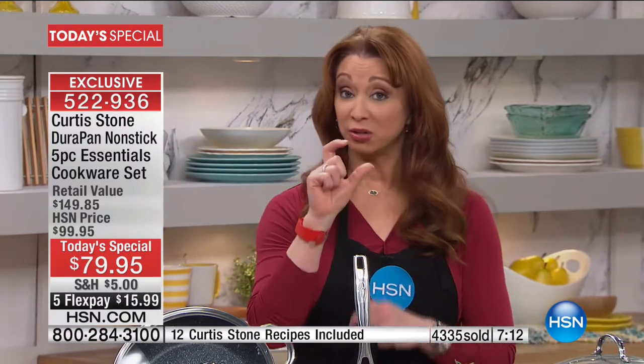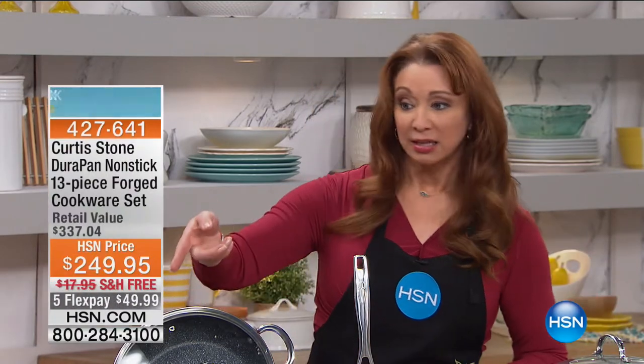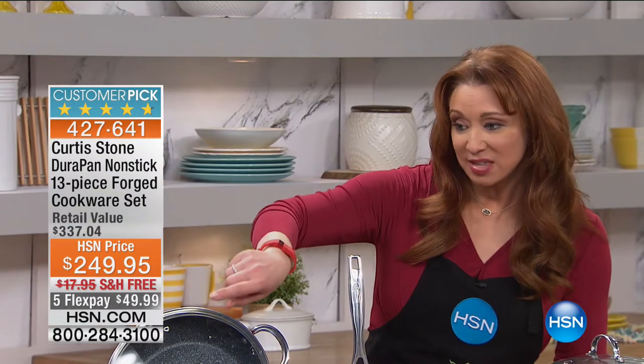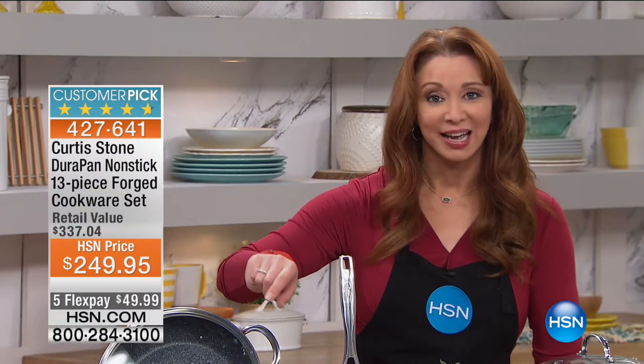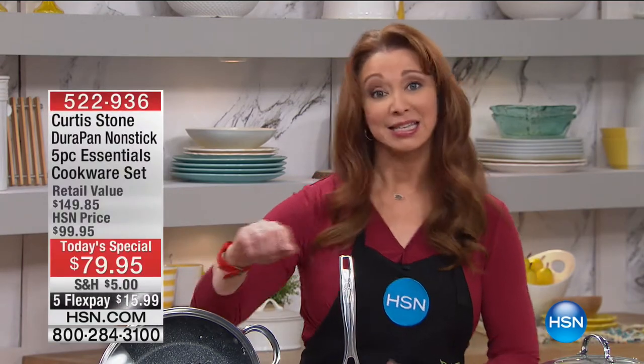This is a one-shot deal. If you want Curtis's cookware, the only other way to do it — we're going to do a little airing at the end of the hour — is to spend $250 as a standard set. That's a great price because he's our number one brand, number one cookware. But today it is not $50 to get a cookware set. When you see these graphics change, you're going to lose your mind. It's less than the cost of a spatula, less than the cost of utensils. For $15.99, we're sending you a whole set of cookware.